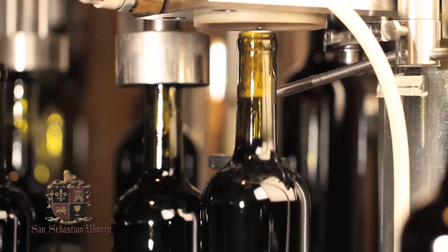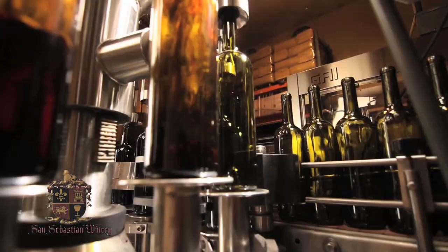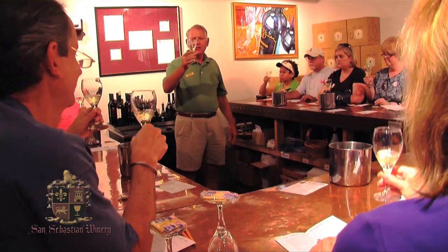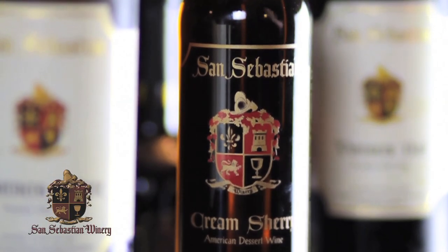Tasting starts with a tour where we witness a video and then walk through our facility, then come down to the tasting counter to taste seven to eight different wines. Our job here at the winery is to show them a good time, and also educate them no matter what their knowledge level is about wine.